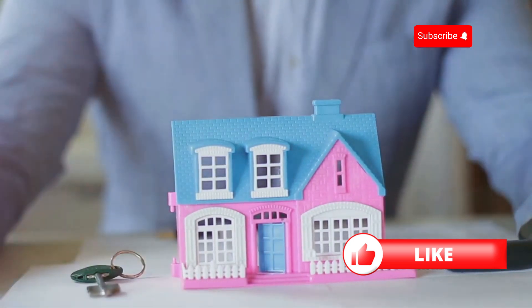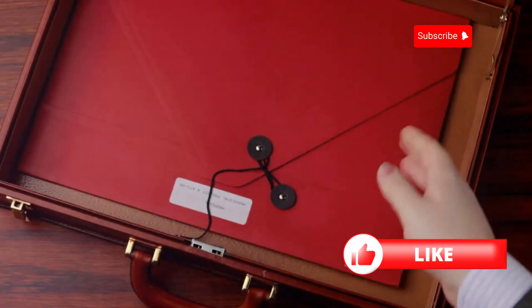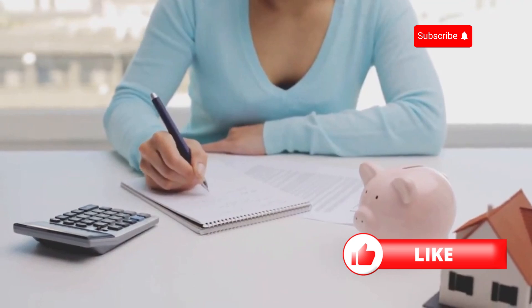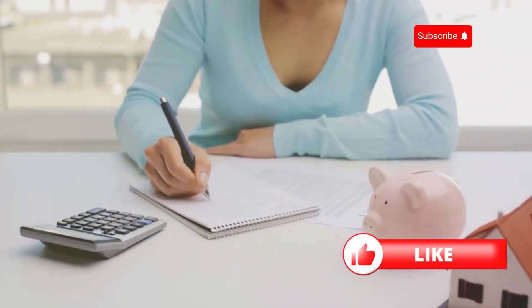Third, check the deductibles. This is the amount you'll need to pay out of pocket before the insurance kicks in. Higher deductibles usually mean lower premiums, but make sure you can afford the deductible in case of a claim.